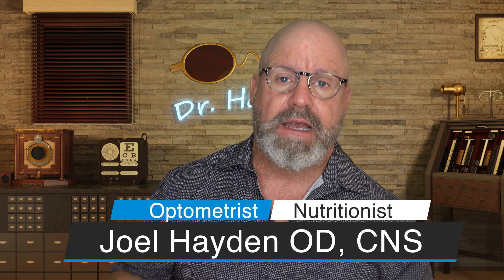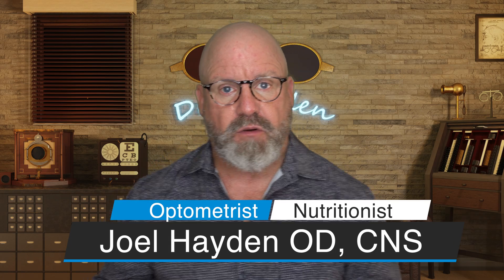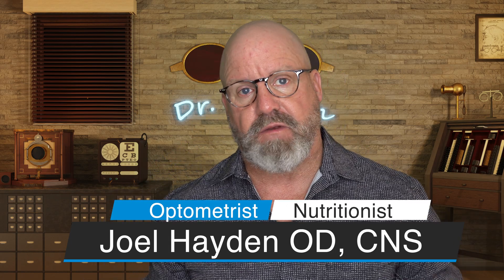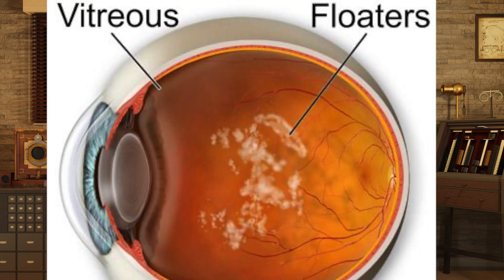Hey everybody, today we're going to talk about visually significant floaters and one way to get rid of them. Most of us have experienced floaters at some level — some of them can be noticeable, some really aren't noticeable, and some can be extremely noticeable, especially for certain patients.